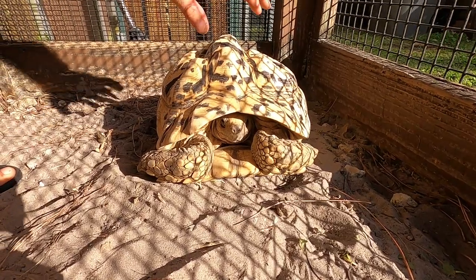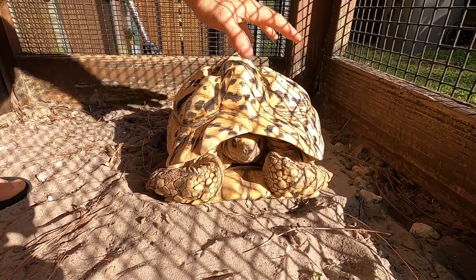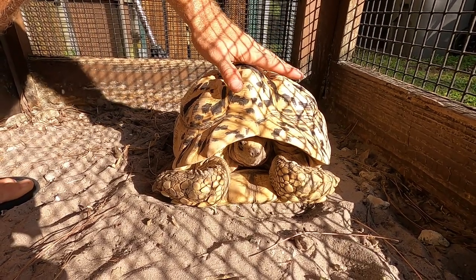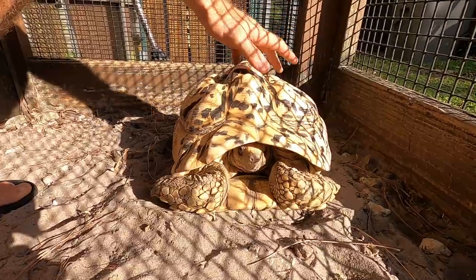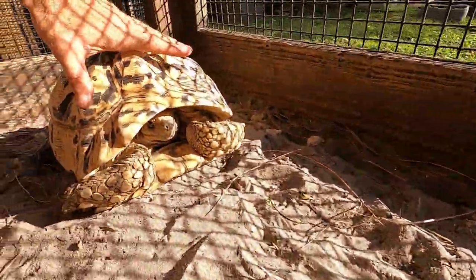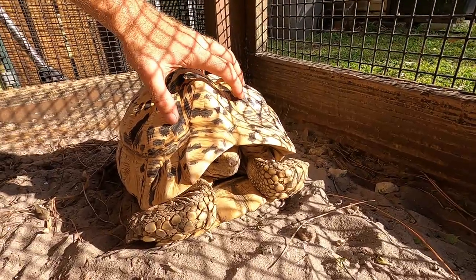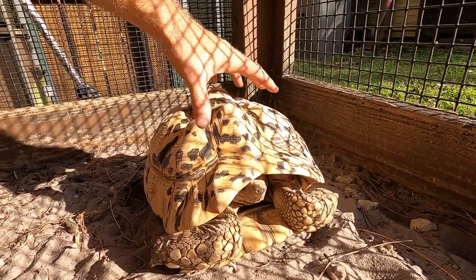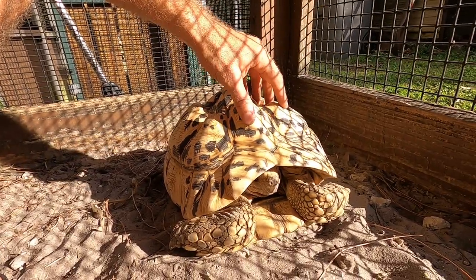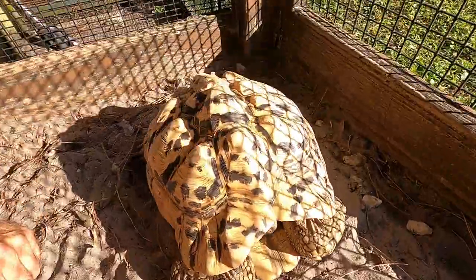Here they are — beautiful tortoises. I will add them to the main group probably in a month. I want to give these guys time to acclimate. I have a roof over this enclosure, so they're not going to get rained on. I want to break them into being outdoors a little bit easier, and it's going to be easier in the dry season here in Florida — it's a little cooler but also very dry.